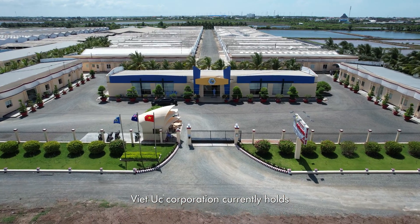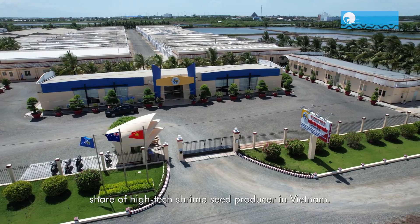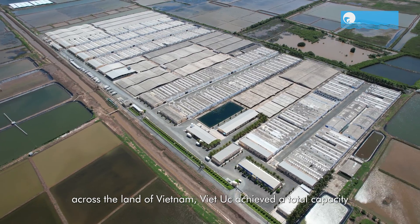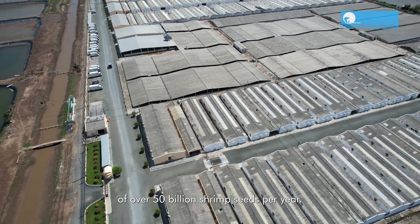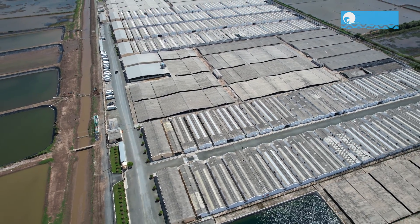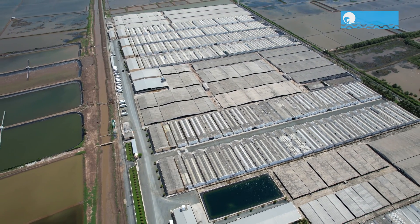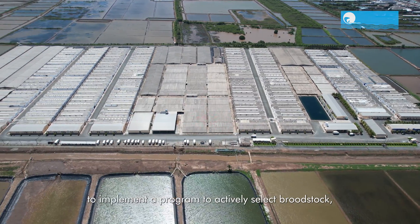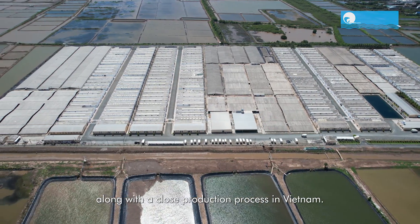Viet Uc Corporation currently holds the number one position in market share as a high-tech shrimp seed producer in Vietnam. With nine high-tech shrimp seed production complexes running across Vietnam, Viet Uc achieved a total capacity of over 50 billion shrimp seeds per year. Viet Uc is the first and only corporation to implement a program to actively select broodstock, along with a closed production process in Vietnam.